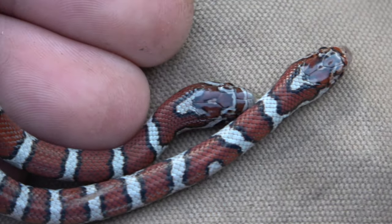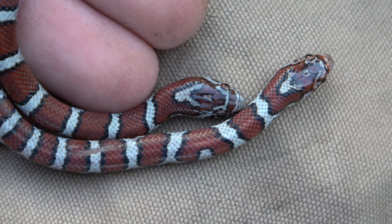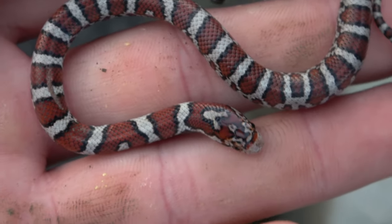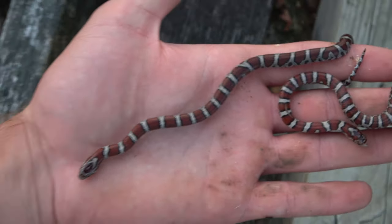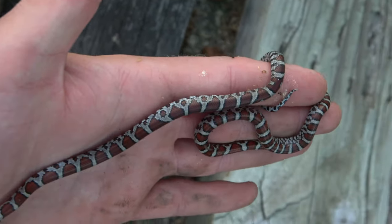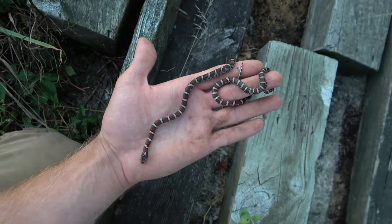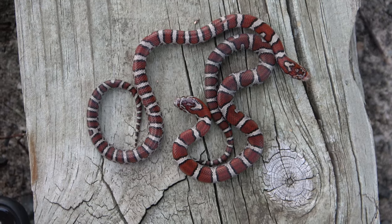Oh my gosh, look how beautiful that is — that's phenomenal. I'm going to get some pictures. This is just so cool. The light is dying, but these are such beautiful little red eastern milk snakes. I just can't get over it. These are amazing — super nice colors and whatnot. They're just absolutely gorgeous. I'm going to let them go in a second. Let's look at these two before I let them go. That is just amazing.